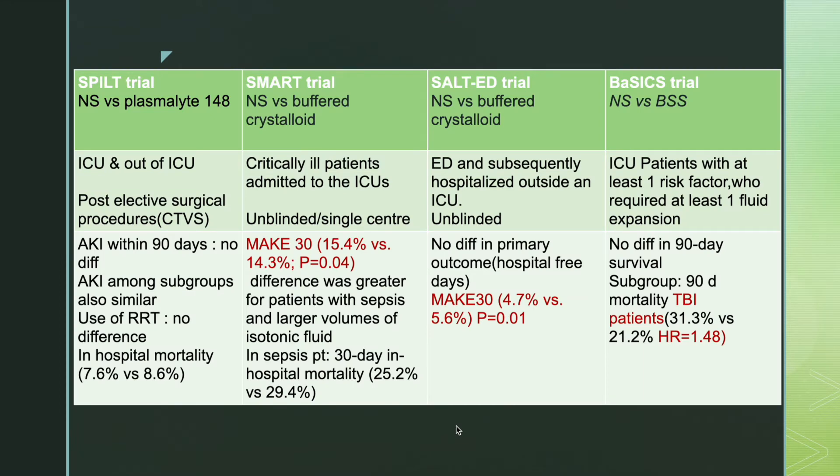But what about the recent literature? There are a few randomized control trials which compare normal saline versus buffered crystalloid. The first one is the SPLIT trial, which involved ICU patients, mostly post-elective surgical procedure patients. The primary outcome was AKI within 90 days, and they found no difference between the two groups. AKI among the subgroups were also similar.